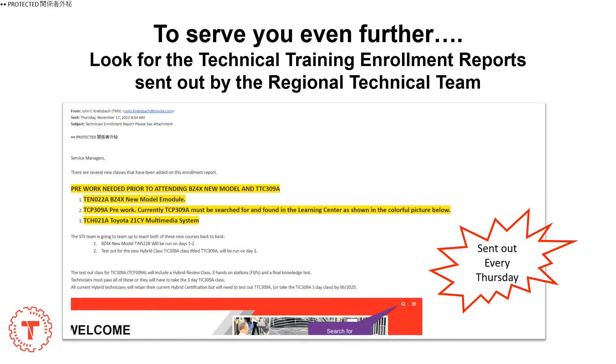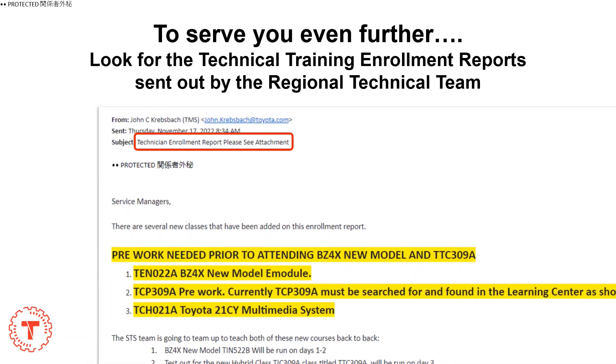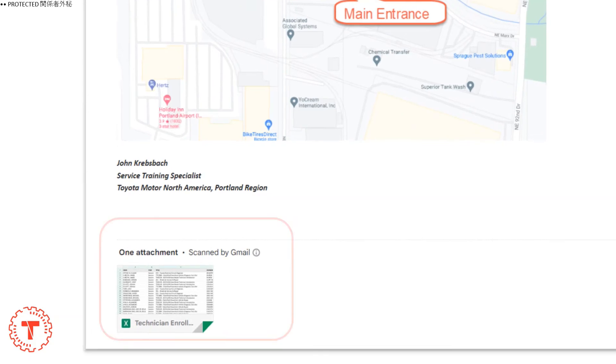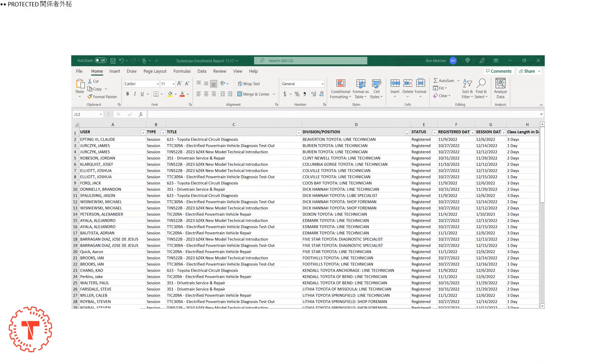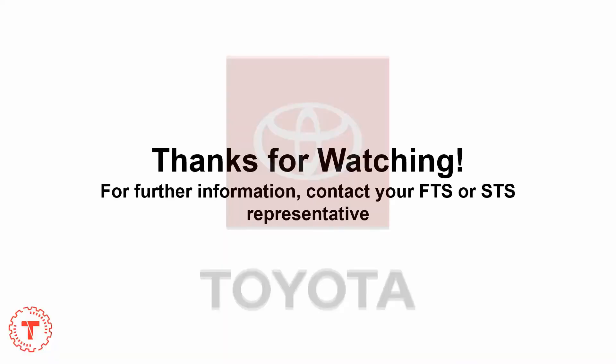But wait, there's more. Every Thursday, look for the technical training enrollment report that's sent out by the regional technical team. Attached to the email will be an Excel spreadsheet that lists all of the training happening throughout the region. Once you open the document, you will find division and position — go ahead and filter for your dealership and note exactly the session date.